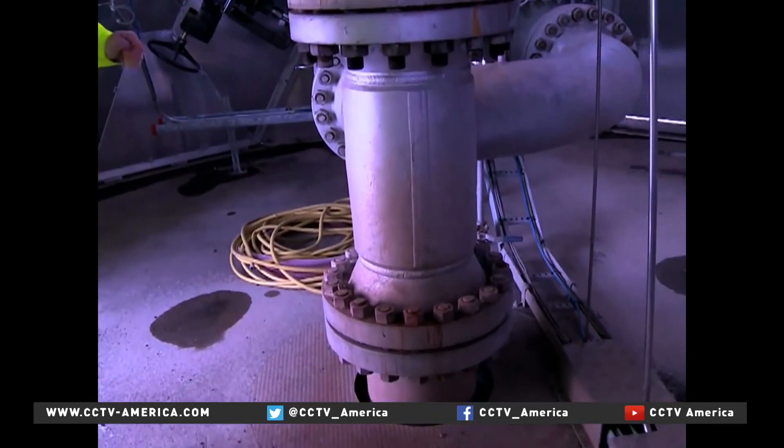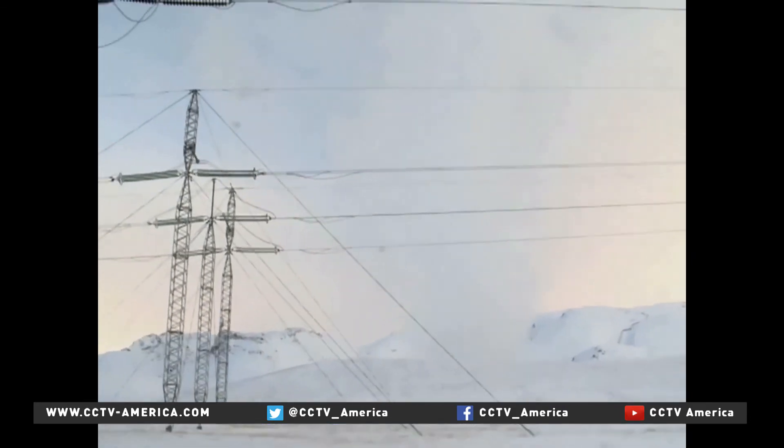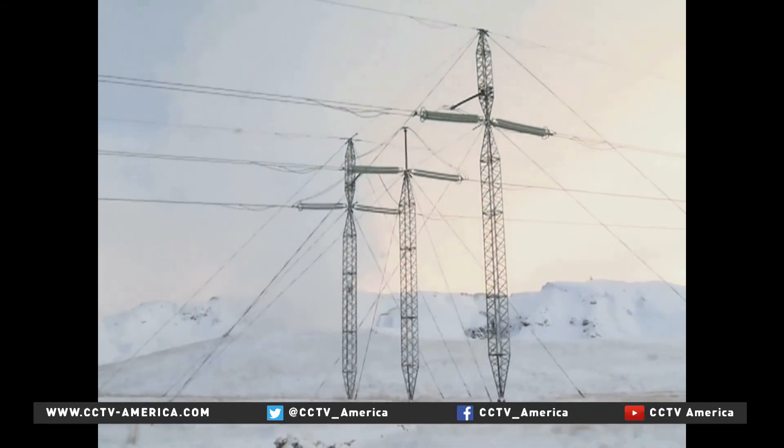If scaled up, researchers believe it could become an important new weapon in the fight against climate change. Zhang He, CCTV, Reykjavik, Iceland.